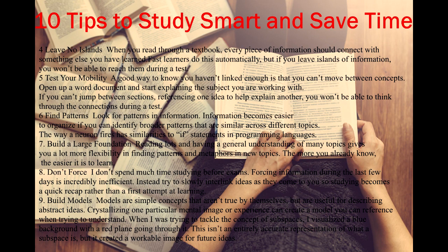Tip 4: Leave no islands. When you read through a textbook, every piece of information should connect with something else you have learned. Fast learners do this automatically, but if you leave islands of information, you won't be able to reach them during a test.